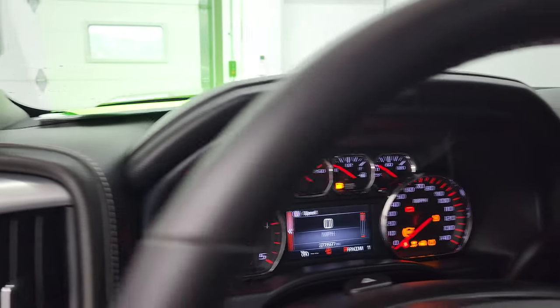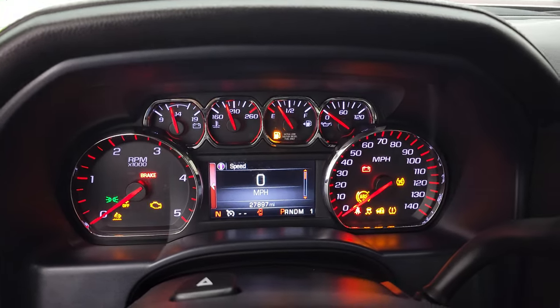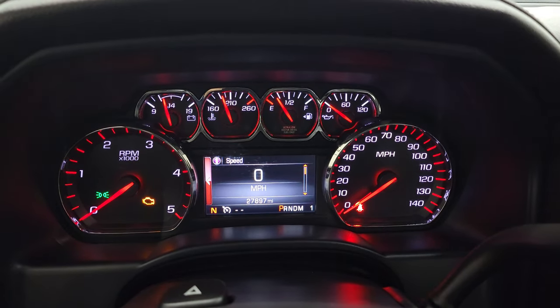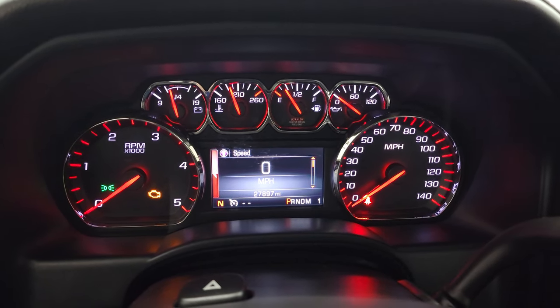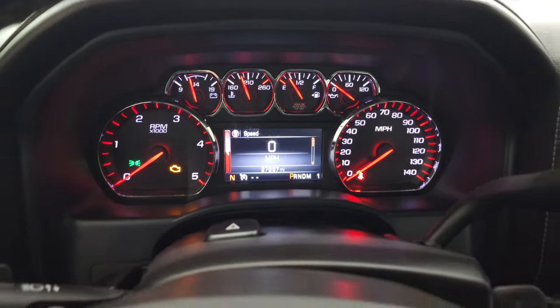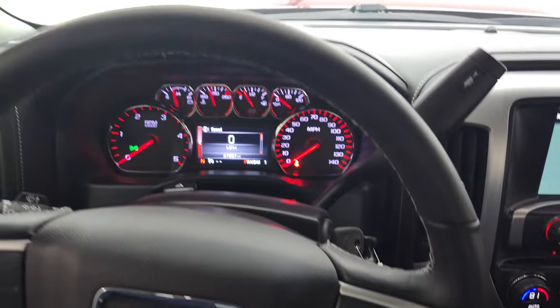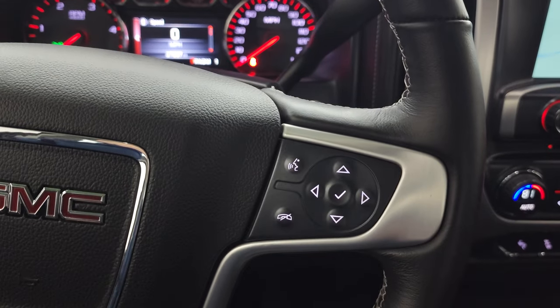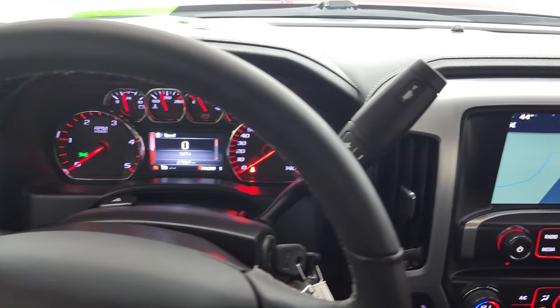We'll hop inside, check out the miles, radio, and everything that this truck has to offer on the interior. You can see that this one has 27,897 miles. You do get a digital speedometer. The instrument cluster is very nice and clean, and a compass display. This one has the leather-wrapped steering wheel. Bluetooth and information center controls on the right, cruise controls on the left. And that steering wheel is very nice and clean.